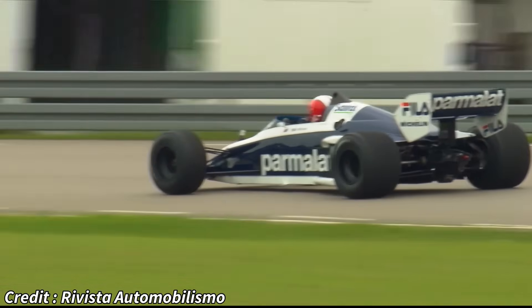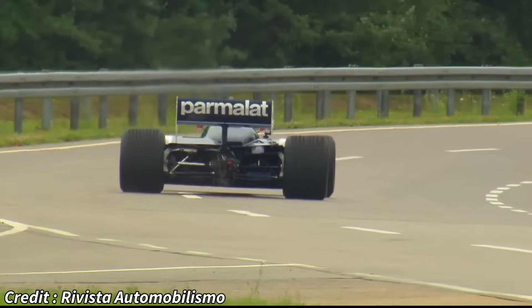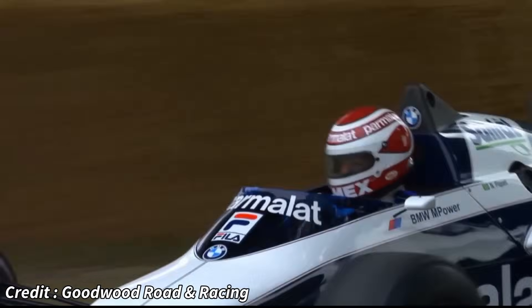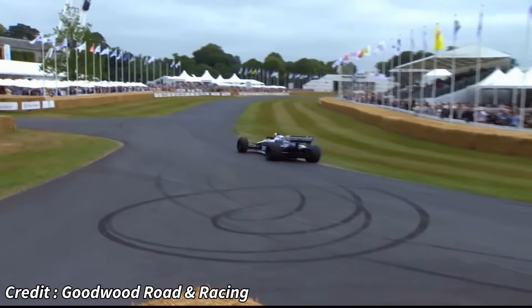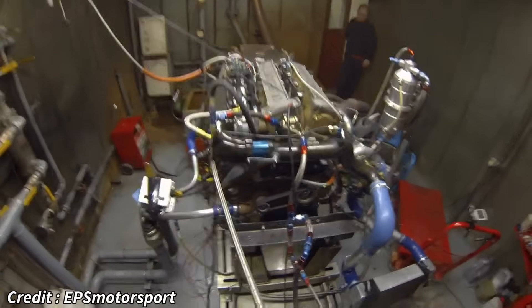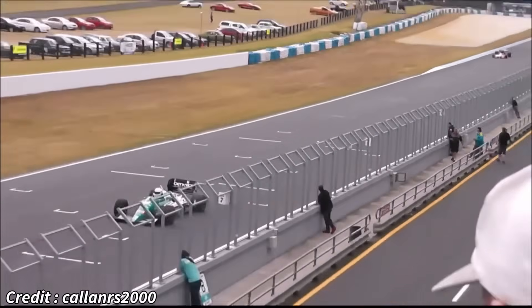On slower, more technical circuits, the significant turbo lag could also put BMW-powered cars at a disadvantage against rivals with more responsive V6 or V8 engines. As the 1980s progressed, Formula One moved towards tighter regulations, aiming to curb the escalating power and improve safety. Fuel limits became more restrictive, and the era of uncontrolled boost pressures began to wane. By 1988, with Brabham temporarily withdrawing from the sport and BMW officially pulling its factory backing, the M12/13 engines continued under the Megatron badge with the Arrows team. However, the writing was on the wall. For the 1989 season, turbocharged engines were banned altogether, rendering the M12/13 and its entire breed obsolete.